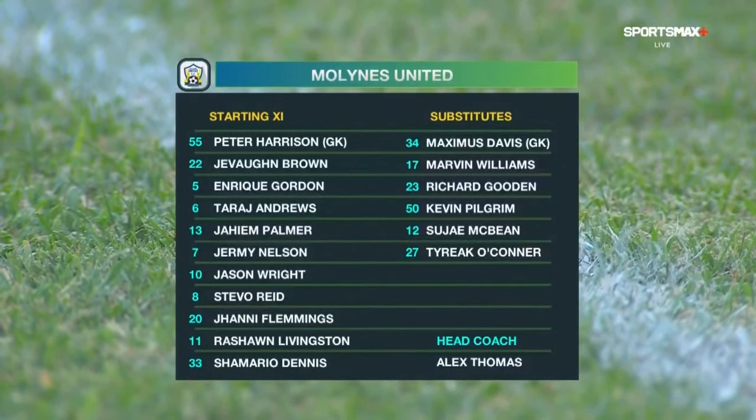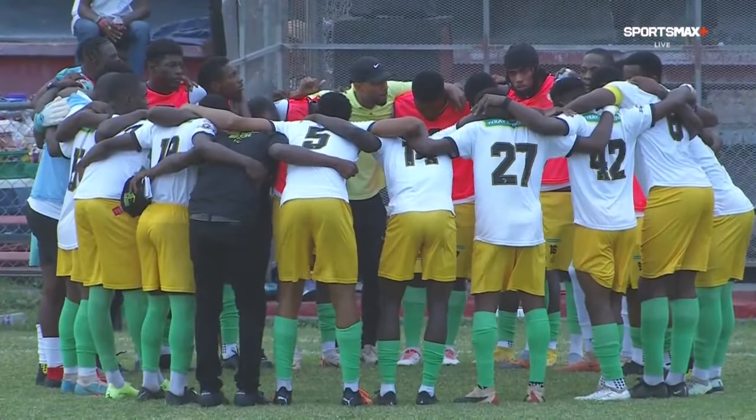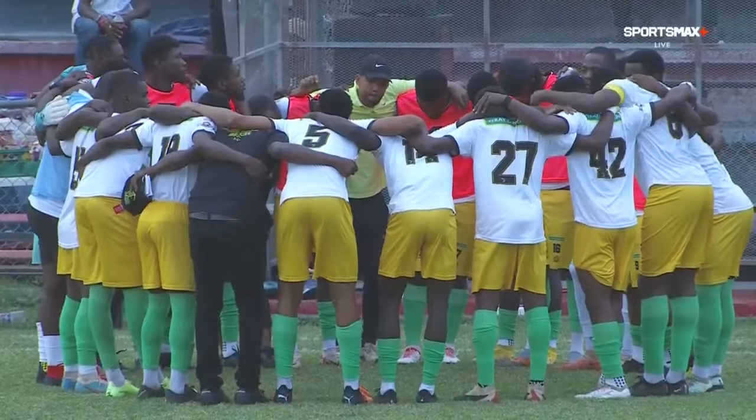In the middle of the park: Johnny Fleming, Steve Reed, Javon Brown, and Shamara Dennis, behind Jason Wright, their number 10, who has a goal this year, and Rashawn Livingston, their number 11. They'll be banking on Jason Wright and Jeremy Nelson to get the goals. Alex has been toying with the 4-2-3-1 and the 4-4-2 — he's playing the 4-4-2 today.